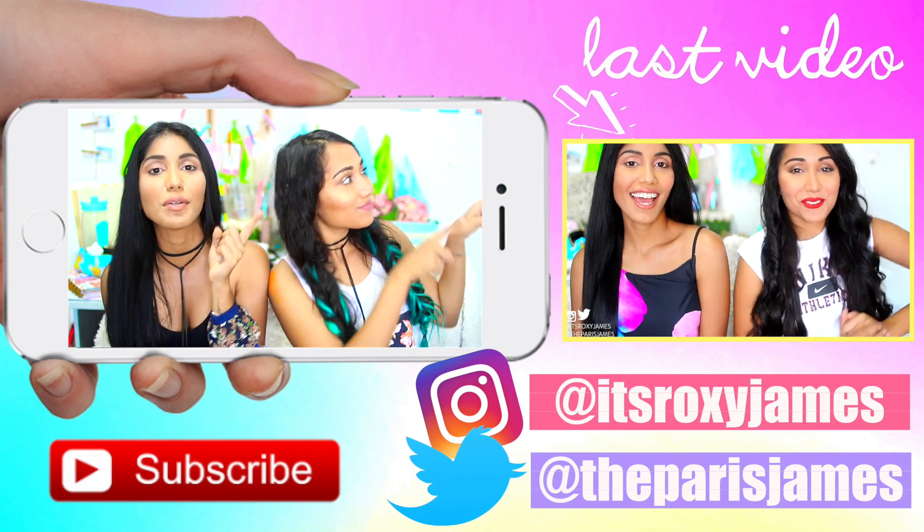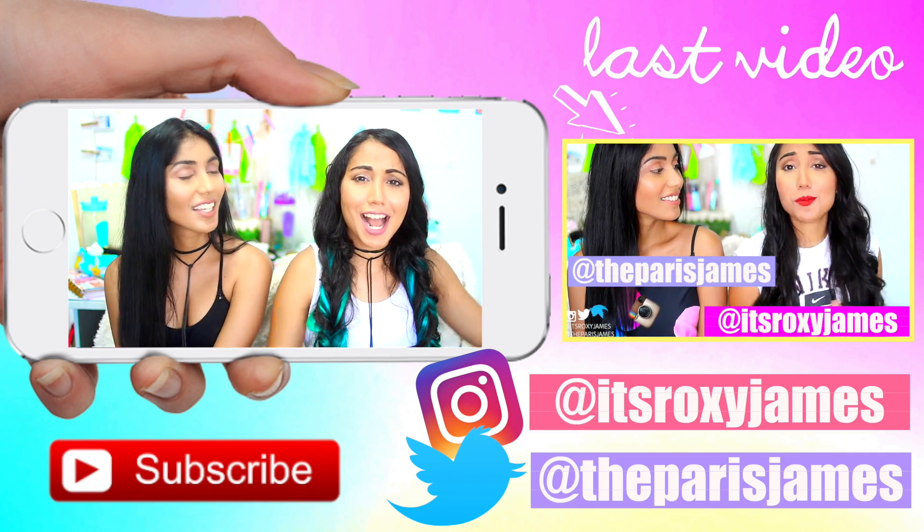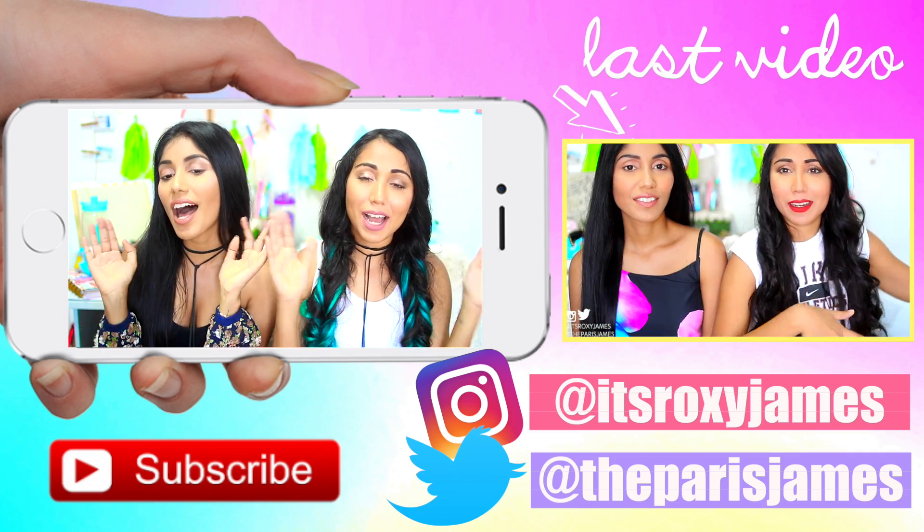We'll see you in our last video where we show you how to decorate your room with cute washi tape designs. Thank you so much for watching and we'll see you in our next video. Bye!